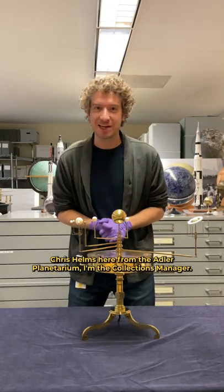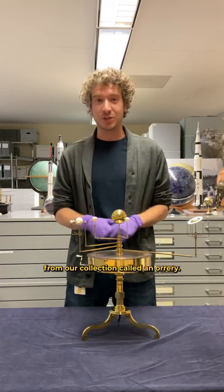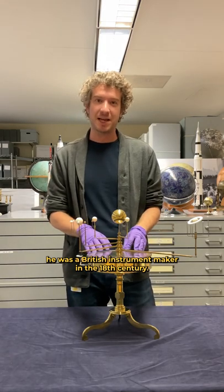Hi everybody, Chris Helms here from the Adler Planetarium. I'm the collections manager. Today we want to show you a really cool piece from our collection called an orrery. This particular piece was made by a man named Benjamin Martin. He was a British instrument maker in the 18th century.